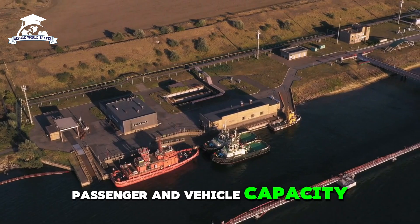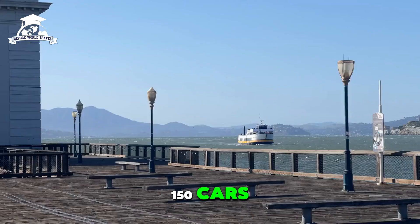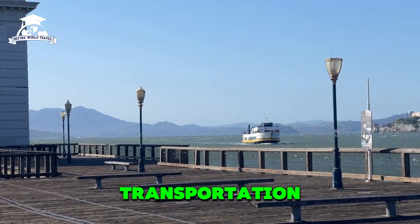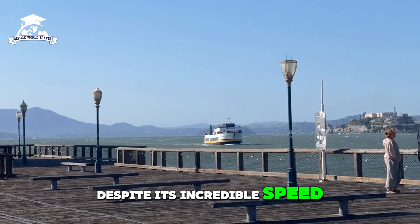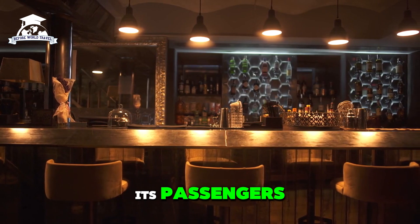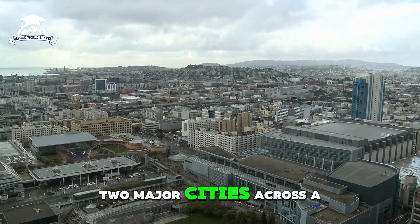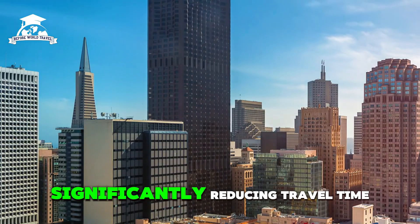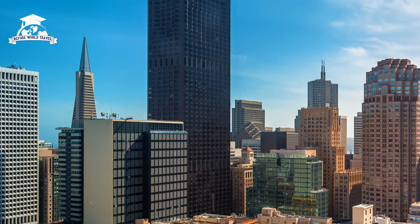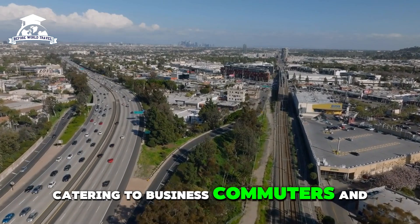It accommodates 1,000 passengers and 150 cars, showcasing its dual role as a high-speed ferry and a practical mode of transportation. Despite its incredible speed, the ship provides a luxurious and comfortable travel experience for its passengers. The Francisco connects two major cities across a wide river, significantly reducing travel time, and is a vital component of the transport infrastructure in the region, catering to business commuters and tourists.